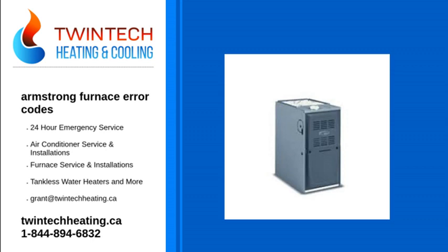From gas, oil and electric furnaces to air conditioners, heat pumps, air handlers and indoor air quality equipment — when you trust Armstrong Air, you're trusting the professional's choice.